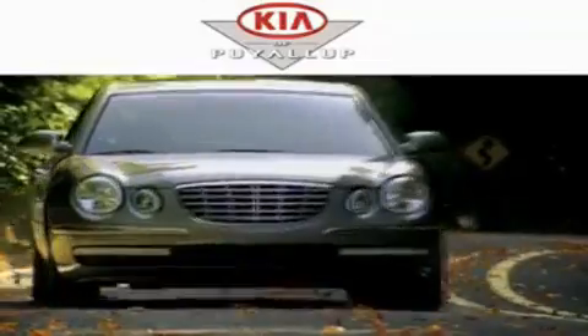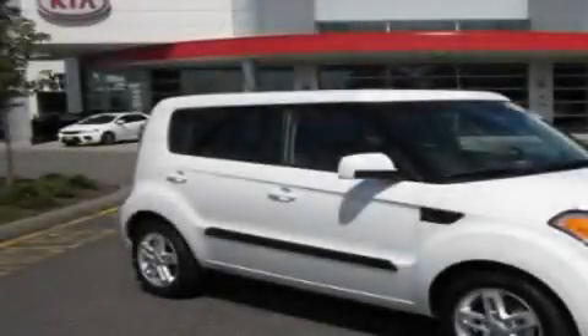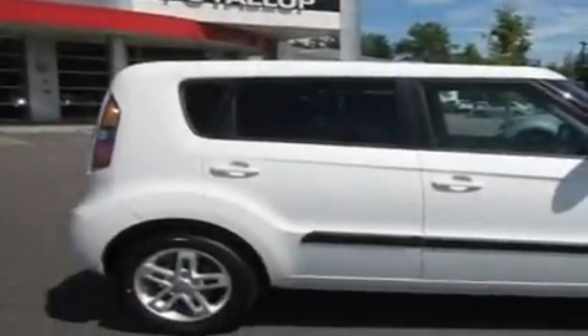Another fine vehicle offered by Kia of Puyallup. This is a brand-new 2011 Kia Soul. Space, utility, and fun in one unique package.